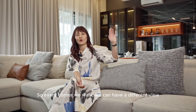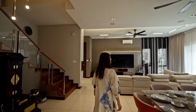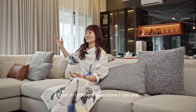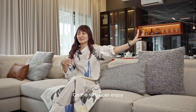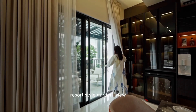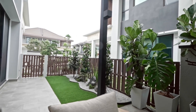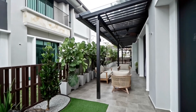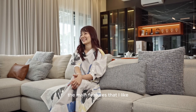Every corner we walk, we can have a different view. In different directions, I can see the golden peacock. If you're on the left, I can enjoy the white view. That's the main feature that I like.